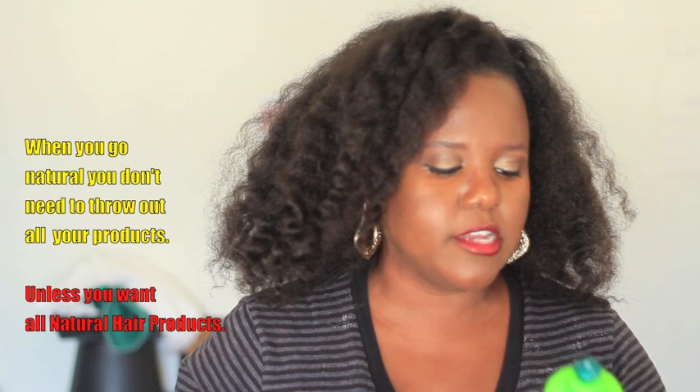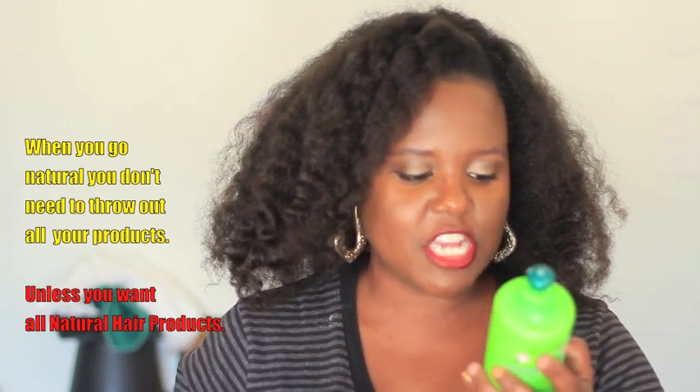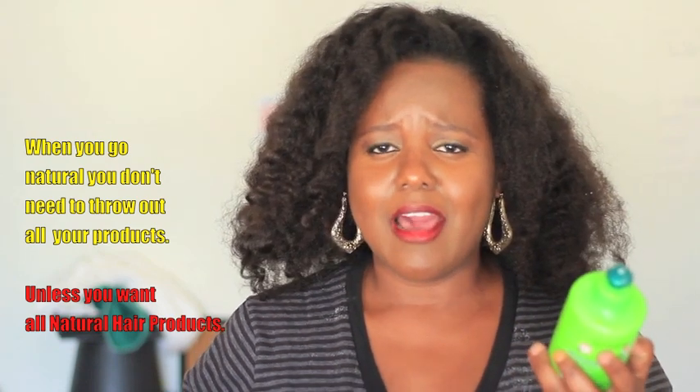I stocked up on the Garnier Fructis leave-in conditioner, Silk and Shine, for frizzy, dry, and unmanageable hair. When I bought it, I was relaxed, and I bought like four or five of these. I wish that I actually purchased a little bit more because they were only 99 cents a bottle. Even the shampoos were like 99 cents each, and I really wish I had purchased more.